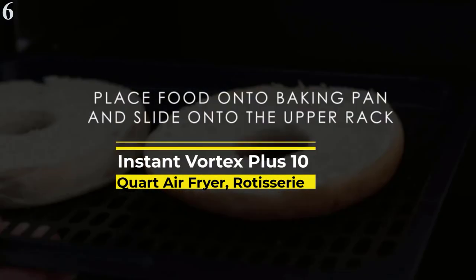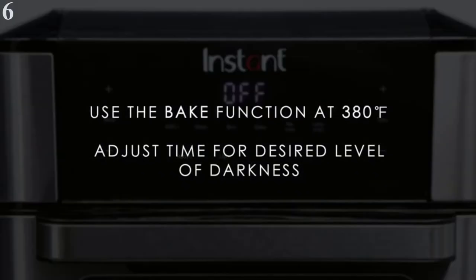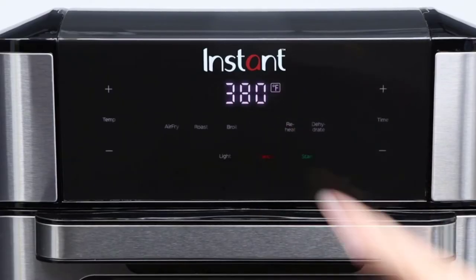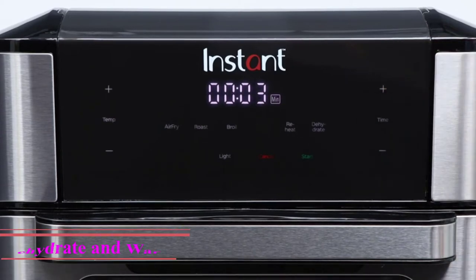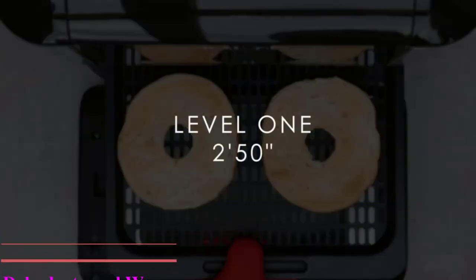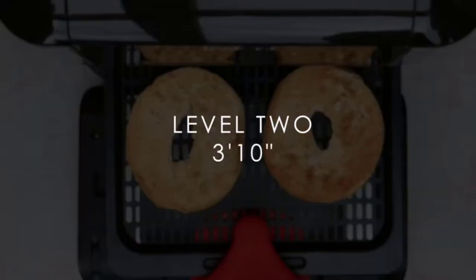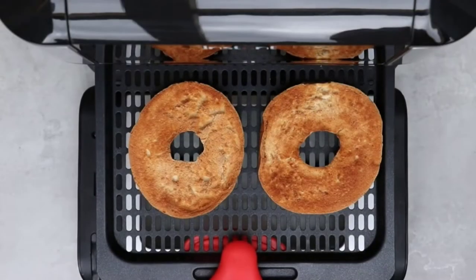Number 6: Instant Vortex Plus 7-in-1 Air Fryer Oven — Best Heavy-Duty Air Fryer Oven. Do you sometimes wish you could prepare multiple meals at the same time? The Instant Vortex Plus 7-in-1 Air Fryer Oven lets you roast, bake, and fry different dishes in half the time it would take a traditional oven. Spend less time in the kitchen with seven smart functions to bake, roast, toast, broil, dehydrate, and rotisserie different food. The Instant Vortex Plus circulates hot air evenly with optimum moisture absorption to ensure delicious, flavorful meals.